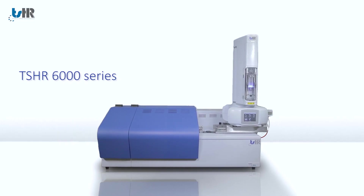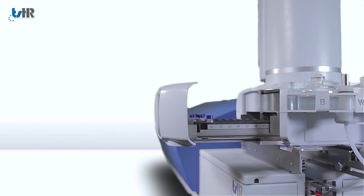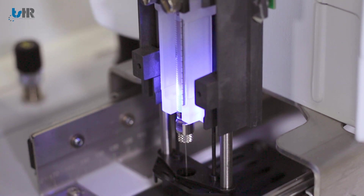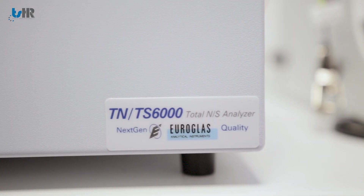The 6000 series is based on horizontal sample introduction and combustion techniques for the analysis of liquids, solids and gases, and is the most versatile TN-TS-TX analyzer on the market.